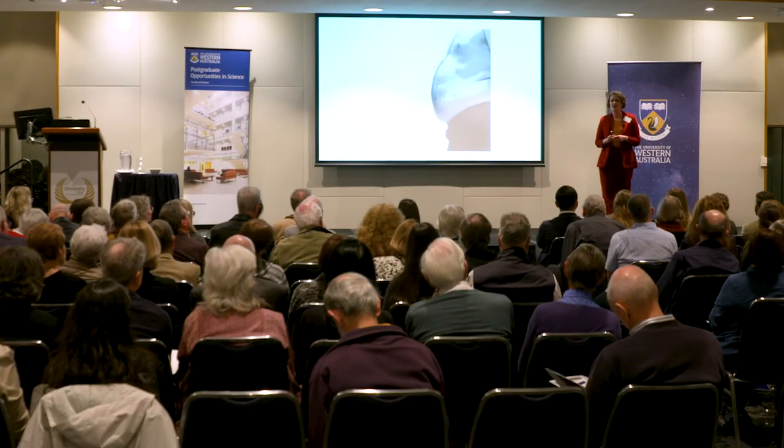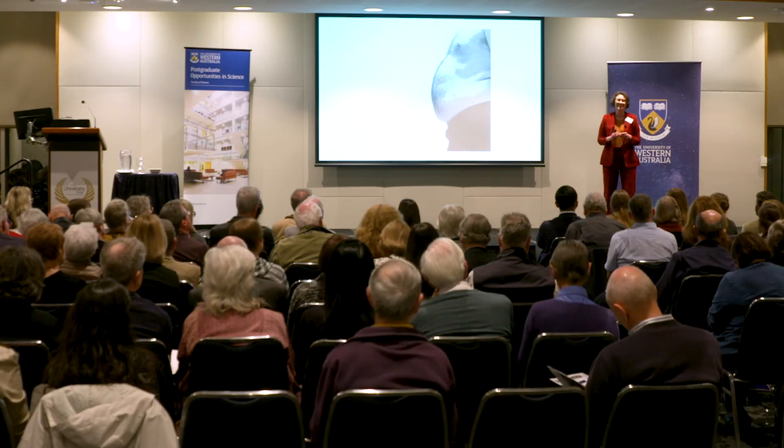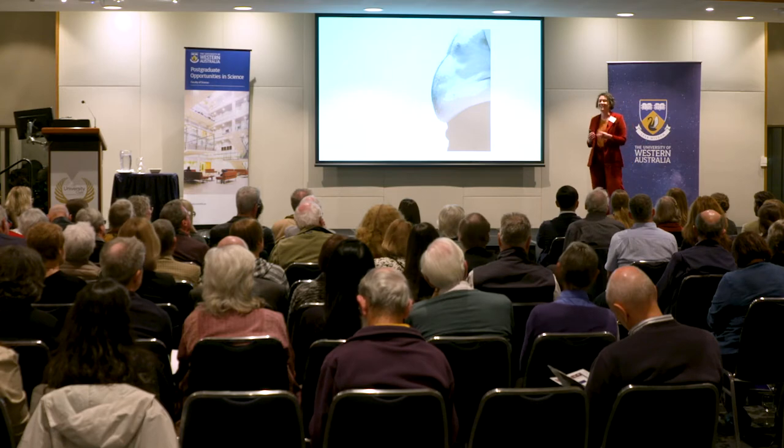Obesity, heart disease, anxiety — all of these diseases are prevalent, yet none of them are contagious and all of them are preventable. You're likely doing things in your own life to help prevent getting these diseases, be it physical activity or watching what you eat and drink, although perhaps not tonight.